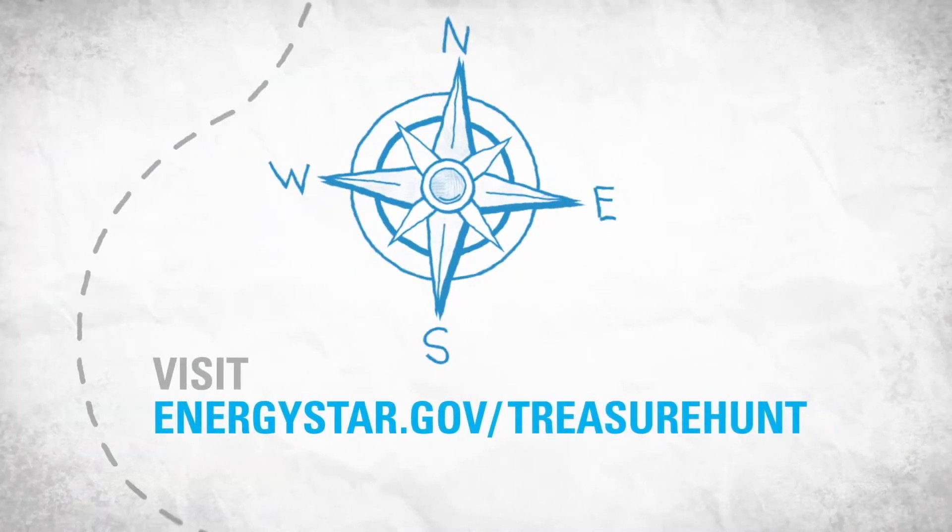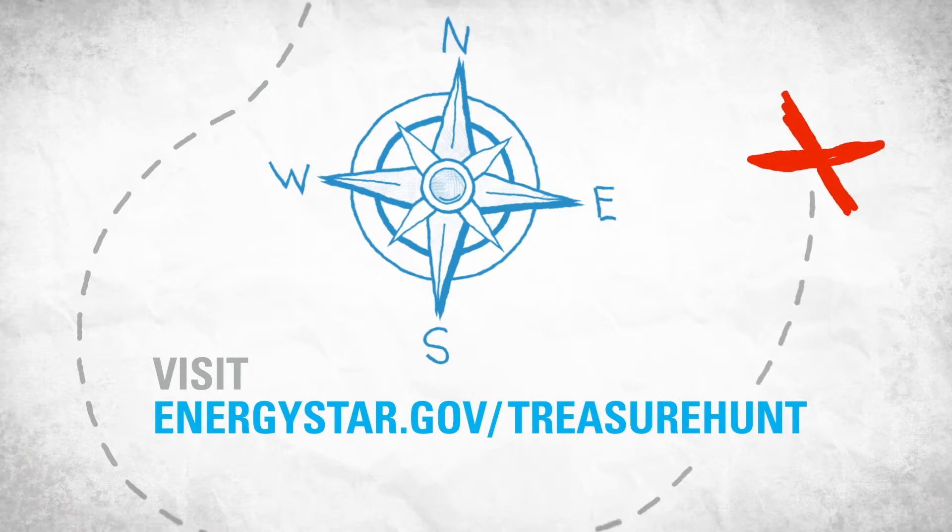Visit energystar.gov/treasurehunt for a how-to guide and other resources to help you get started.